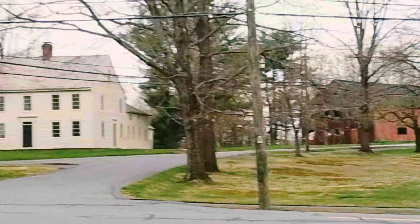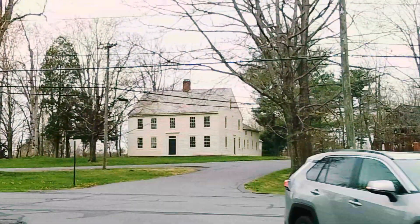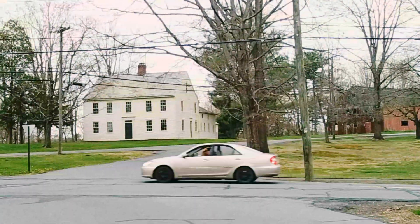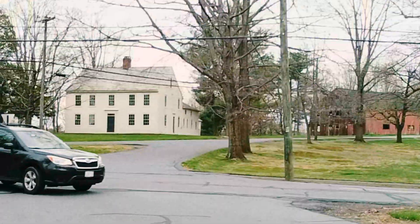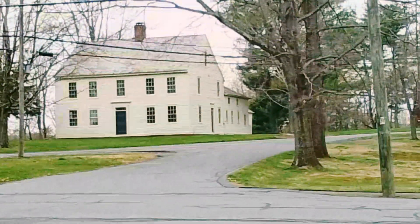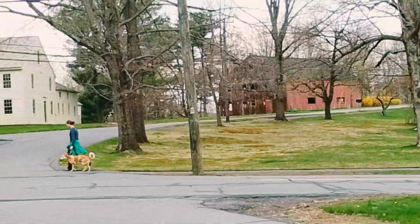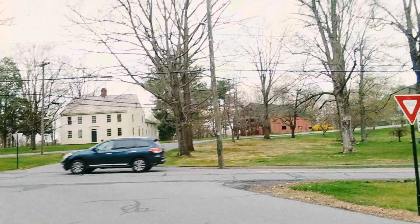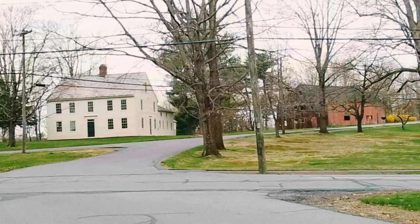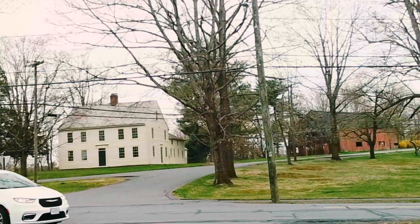The first structure on this commons area is Jonathan Dickinson's South Amherst home. It still has a gorgeous look, with its original barn behind it. It's in the federal style — a very plain style — but it has a colonial look because it was made in 1760. It's a very gorgeous home.